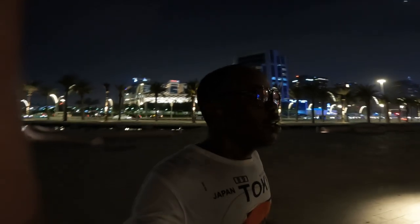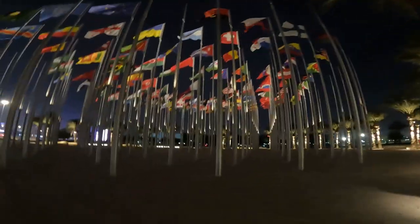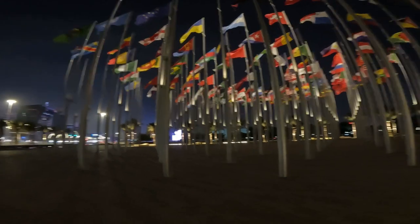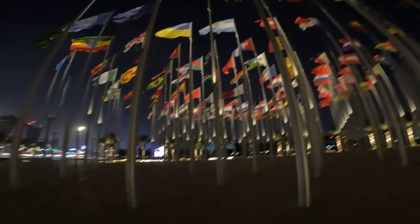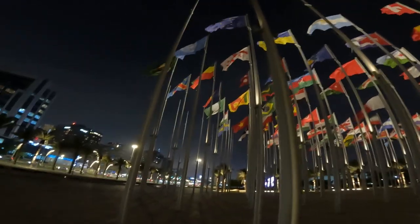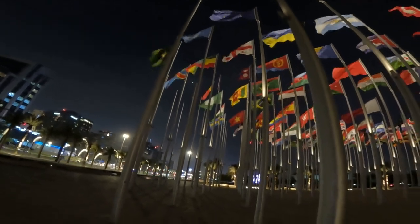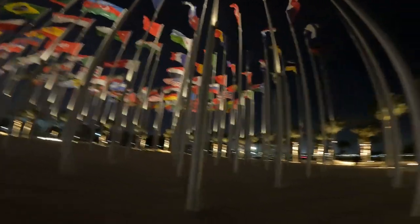We are currently at the Flag Plaza in Doha, Qatar. Here we have flags of all nations worldwide — I think 200 plus flags. These are 200 flag balls. This was put here during the World Cup. I think this is the Argentina flag, Ukraine, European Union, United Nations, Arab League, Sri Lanka, Mauritania, and many countries here as you can see.